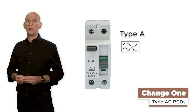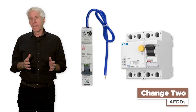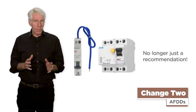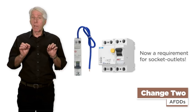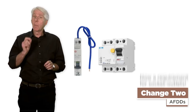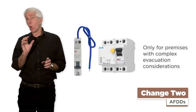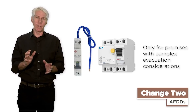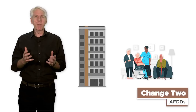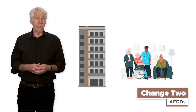This is something probably long overdue. Change 2: AFDDs. These are no longer just a recommendation for all circuits. They're now a requirement for socket outlets rated up to 32 amps on single phase final circuits. But, and it's a big but, only for premises where there may be more complex evacuation considerations — for example, higher risk residential properties or where residents may need assistance due to mobility issues.